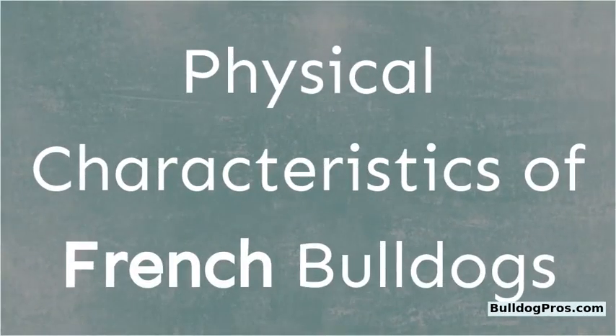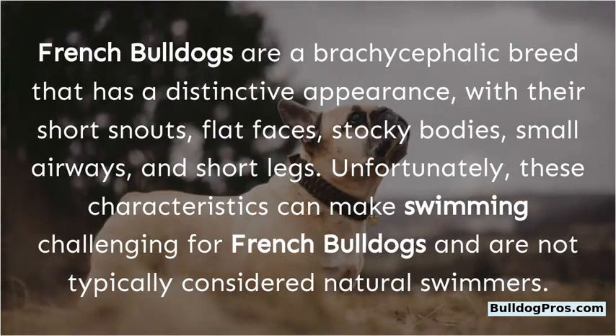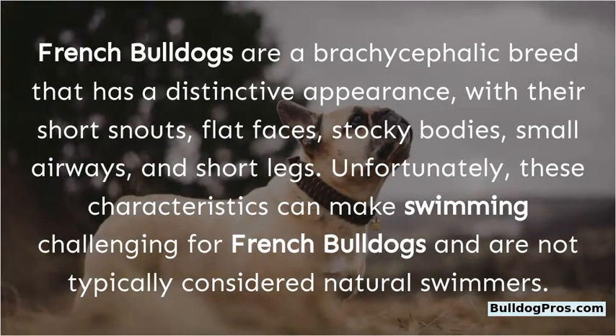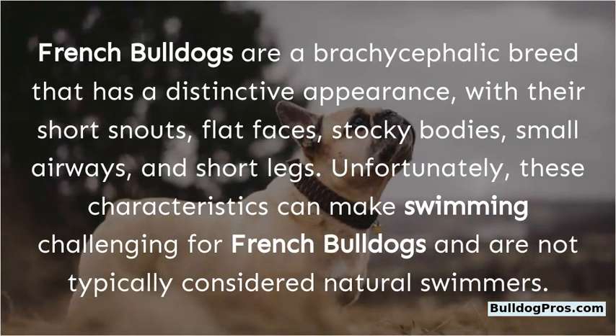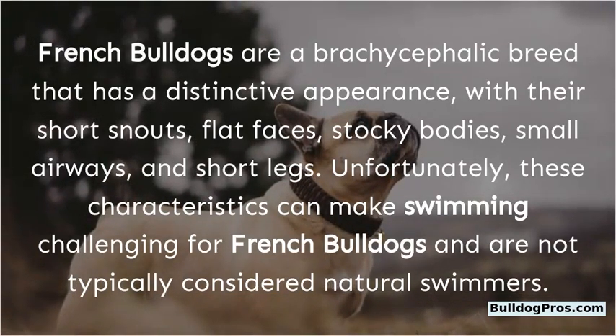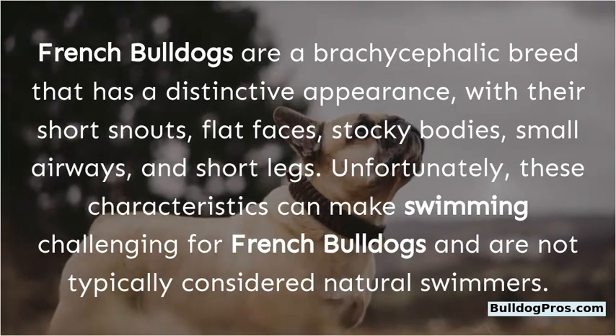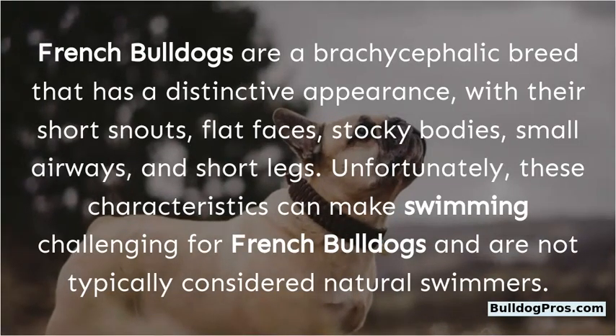French Bulldogs are a brachycephalic breed with a distinctive appearance — short snouts, flat faces, stocky bodies, small airways, and short legs. Unfortunately, these characteristics make swimming challenging for French Bulldogs, and they are not typically considered natural swimmers.